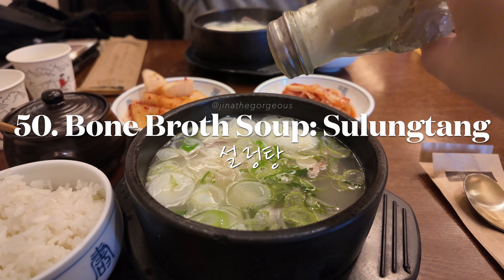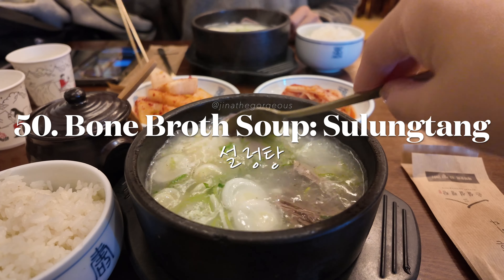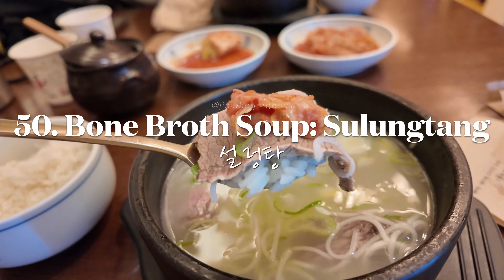Warm up with seollongtang, a comforting ox bone soup that's rich and nourishing.